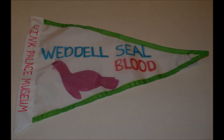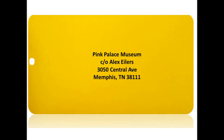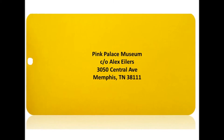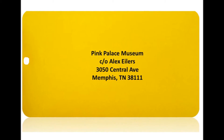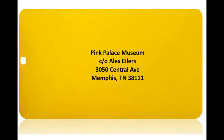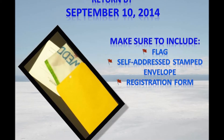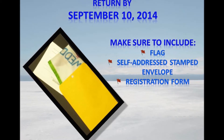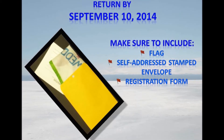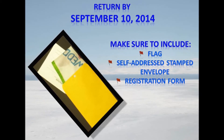The majority of your job is done, but you still need to get the flag to me. Address it or deliver it to the provided address. Return your flag to me by or before Wednesday, September 10, 2014. Be sure to include the flag, your completed registration form, and the self-addressed stamped envelope. If you're doing extra credit, include that as well.